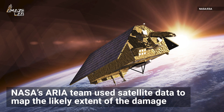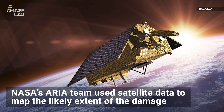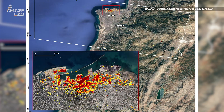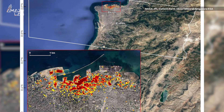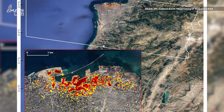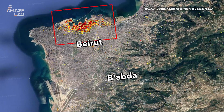NASA's Advanced Rapid Imaging and Analysis team used Copernicus Sentinel satellite data to map the likely extent of the damage. NASA says they collaborated with the Earth Observatory of Singapore to compile synthetic aperture radar data, which shows ground surface changes from before and after a major event.